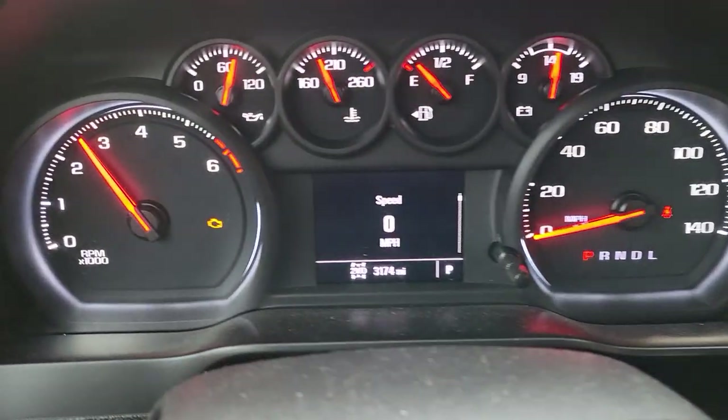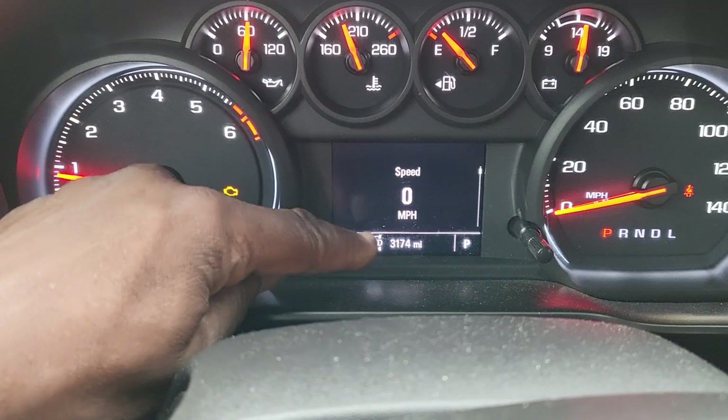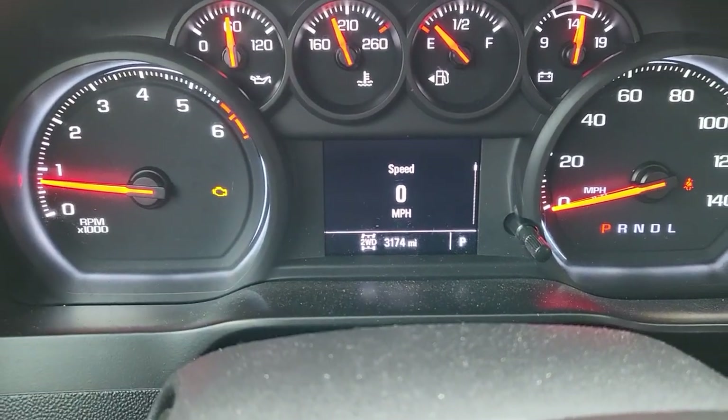This car is good. How many miles? 300 — 3,174.